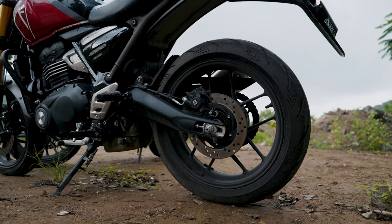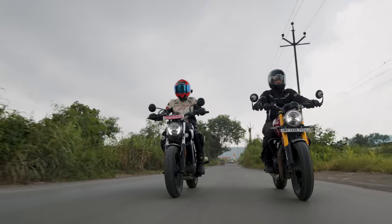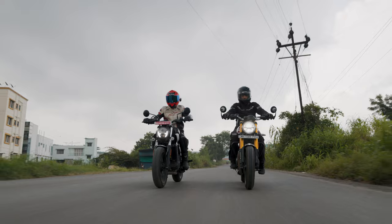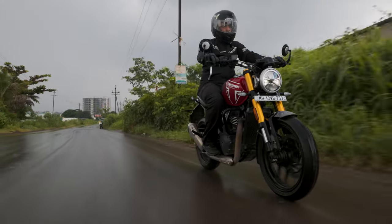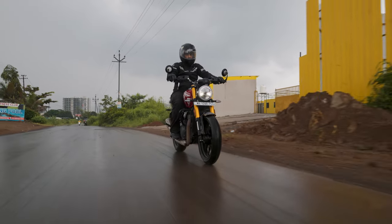The Speed 400 rides well in traffic too. The clutch feels light and the gearbox is smooth. One could consider the Triumph to be stiff, but in my opinion it's in the perfect spot — not too soft that you'll be struggling to put the power down, and not too tightly sprung that you'll be in pain after a bumpy ride. It's sporty though, and there's no two ways about it. The chassis is well balanced too. Slow speed manoeuvres are a piece of cake in the Speed, with a lower centre of gravity compared to the Maverick.